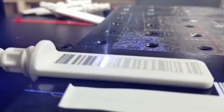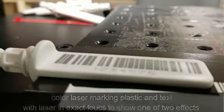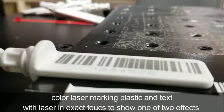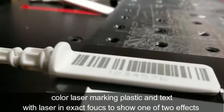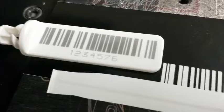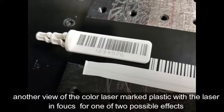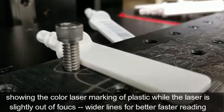The laser cycle time for this barcode and text marking is 2.3 seconds. This time could be reduced significantly to the range of 0.2 to 0.4 seconds if using a smaller 1D code, or with a 2D ECC 200 or QR code.